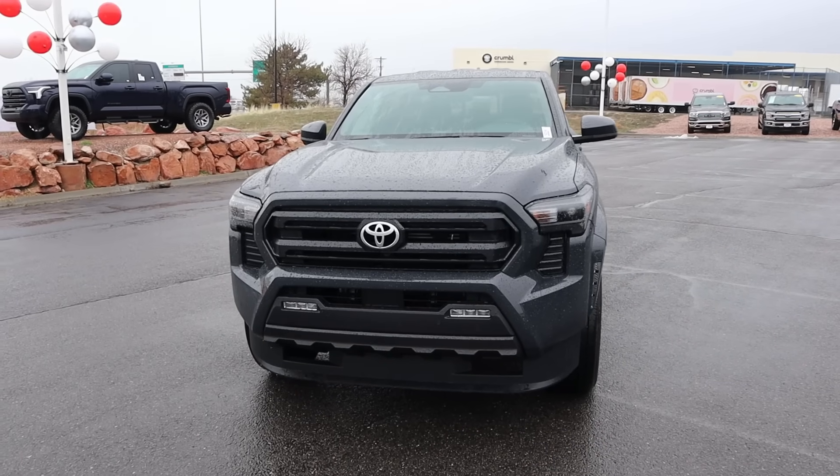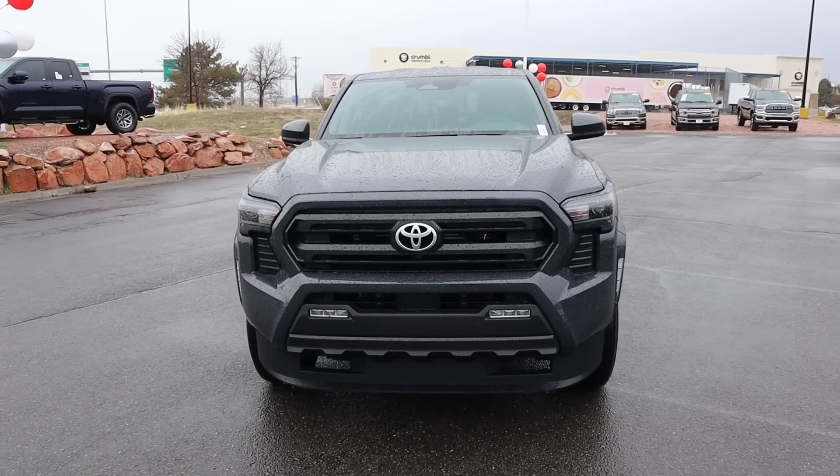Hey everyone, it's Ben Hardy here and in today's video we're going to be reviewing the all-new Toyota Tacoma. Before we get into this video, I want to give a huge shout out and thank you to the Brent Brown Toyota here in Orem, Utah for giving me some time with this Tacoma. I'll include a link to their website in the description below. And if you want to save time and money the next time you purchase a car, there's a link to my car buying guide in the description as well. Let's get into it.